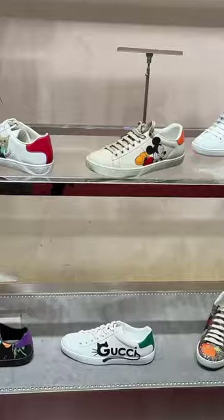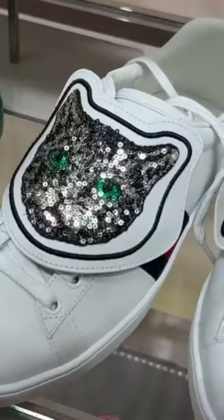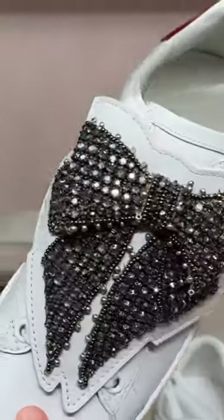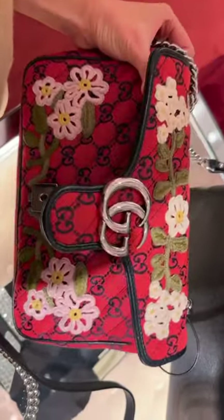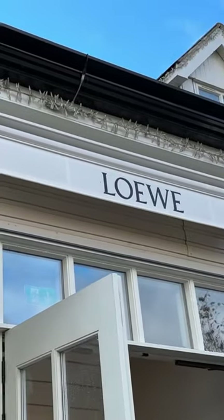And let's check out the trainers now. These ones here are full price, but these ones are discounted — for my cat lovers. This one is reduced down to £505, and I quite like these bow ones — these are £565. Here is the Marmont bag with its beautiful floral print, £1,225 reduced down from £1,700.